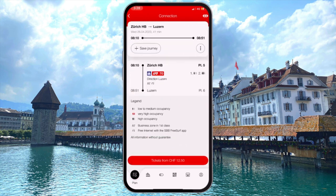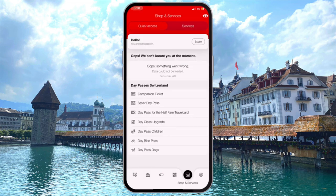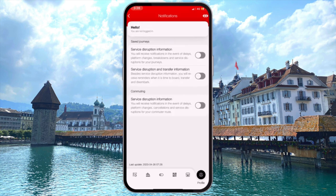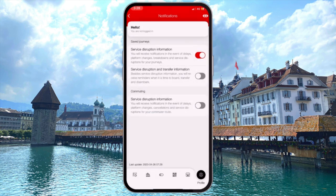Once we select the travel time that we want, we can add that to our save list for easy reference later on if we're not ready to book our tickets right there and then. But if you are ready, you can reserve your ticket right there in the app through a number of different ticketing options. Finally, you can set up notifications so that you're aware of any changes to your itinerary, service disruptions, or anything else that could affect your journey.